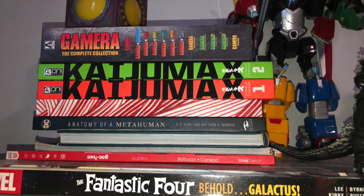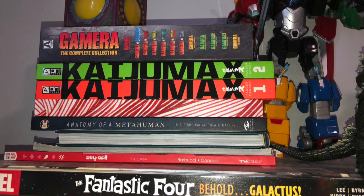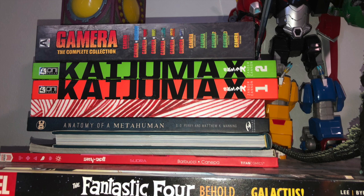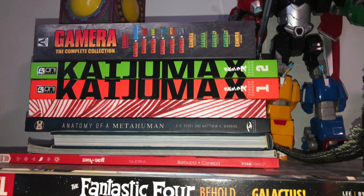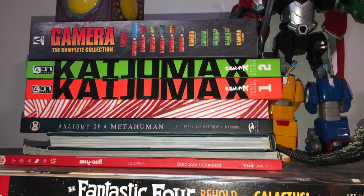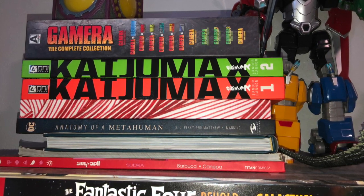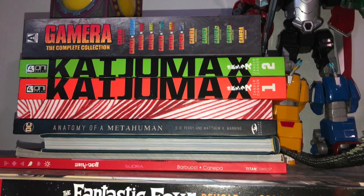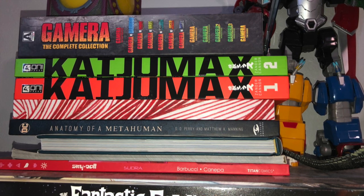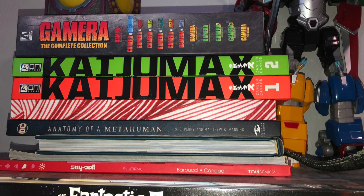Right at the top of my Kallax shelf, because they don't fit anywhere, you got the Behold Galactus king-sized book — that huge book reprinting all that stuff from Lee and Kirby. A couple random books: Sky Doll — I already had the other copy shown earlier — random art books, The Anatomy of a Metahuman, and the art book from Frank Cho about female anatomy. You can see Kaiju Max Volume 1 and 2, and that is the Gamera Complete Collection from Arrow Video — even though it's a Blu-ray set, it does have the Gamera comics. Eventually I'll add more Godzilla comics to that pile.